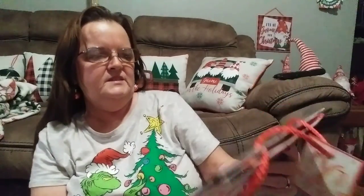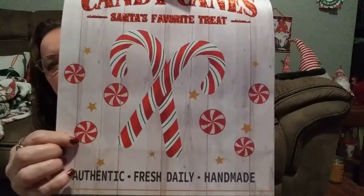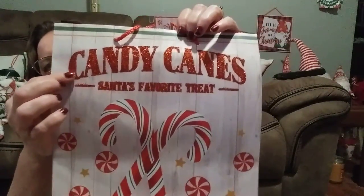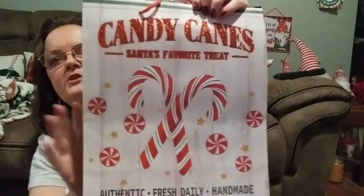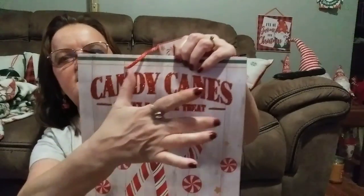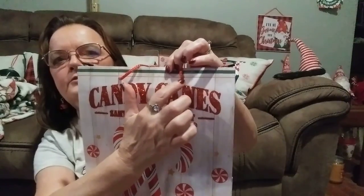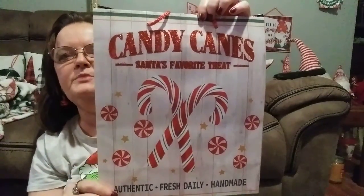And then there's this one — it's candy canes. It says 'Santa's Favorite Treat — Authentic, Fresh, Daily, and Handmade Candy Canes.' The top is in glitter. You could do the same DIY thing with this using an eight by ten picture frame — just lay the glass on top, cut under the handles so they won't show, and you'll have a nice picture to hang on your wall.